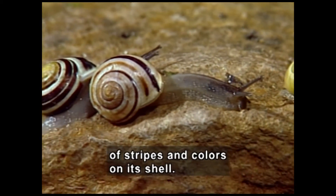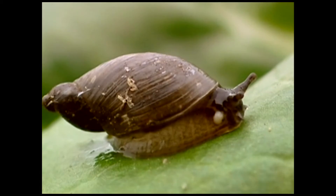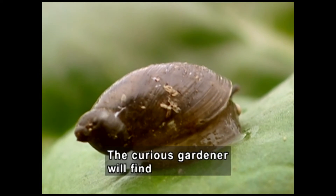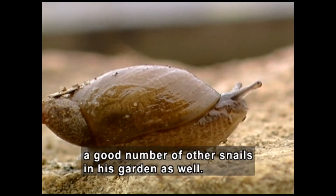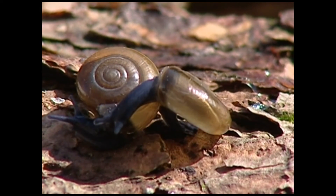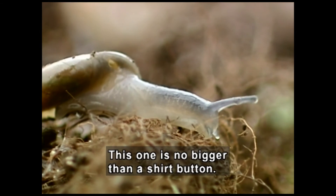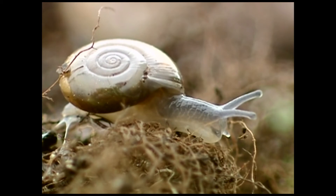Snails in different colors slither past — tanned, yellow-orange, and striped. The curious gardener will find a good number of other snails in his garden as well. A pair with gray-brown shells have black bodies and heads. This one is no bigger than a shirt button, with a clear body, almost see-through.